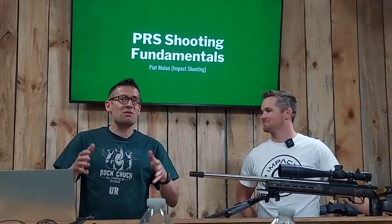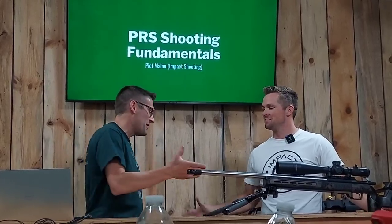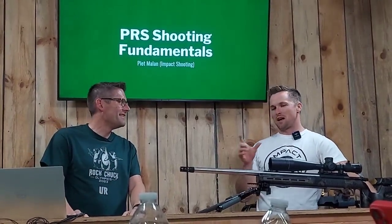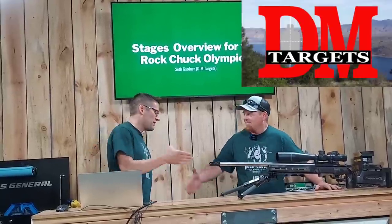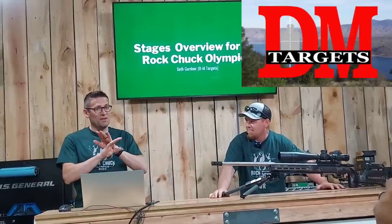How about accuracy and speed together? Let's talk PRS. Peter Milan from Impact Shooting — thank you for making it down. So it's funny, because while I was listening to the other guys, it's like okay, this is what Nils is doing, this is what Eric is doing. So it's time — it's time to see the challenges you guys are going to be taking on. Seth Gardner from DM Targets. Thank you, Seth, for all the work that you and Serena and Joknowski put into these stages. This has been a little bit of insanity, to be honest.